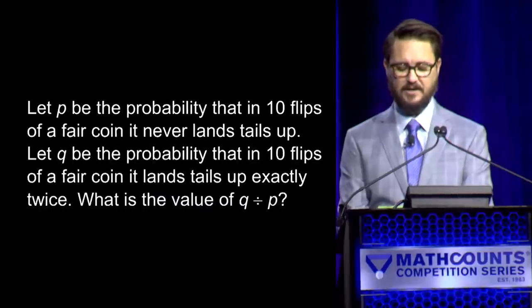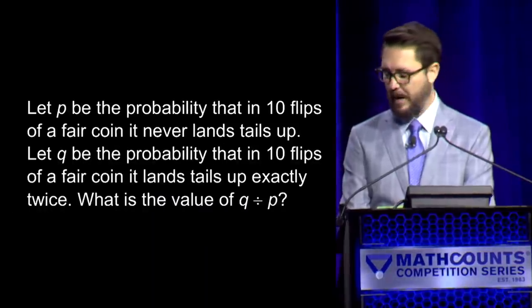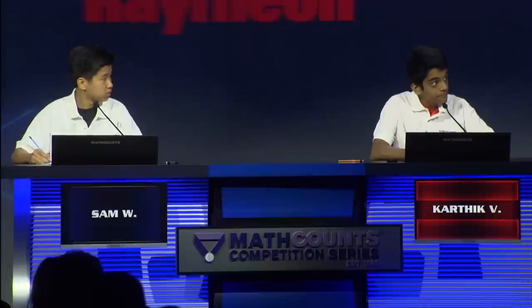Here is question number two. Bobo has three balloons, one of which contains a prize. Bobo randomly selects one of the balloons to give away. — Yes, Sam. — One over three. — One over three is the correct answer. That gives Sam two. Karthik's still looking to get on the board. Here is question number three. If U equals two to the fifth minus two, V equals three to the fifth minus three. — Yes, Karthik. — 30. — 30 is the correct answer. Sam with two, Karthik with one. Here is question number four. Let P be the probability that in 10 flips of a fair coin, it never lands tails up. — Yes, Karthik. — 45. — 45 is correct.